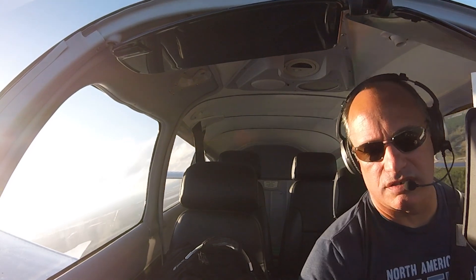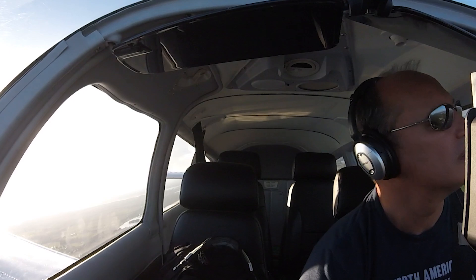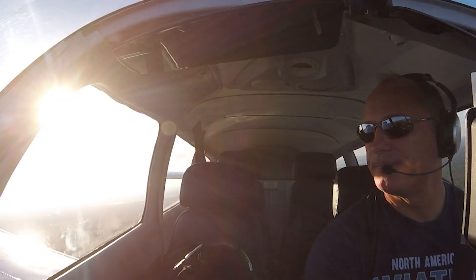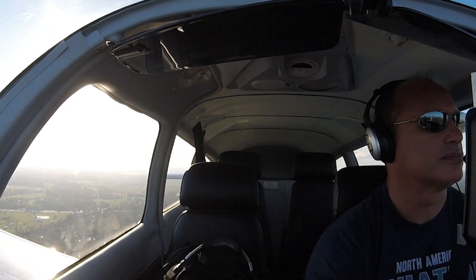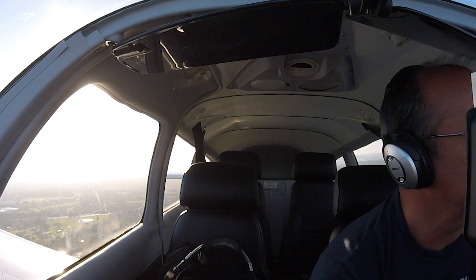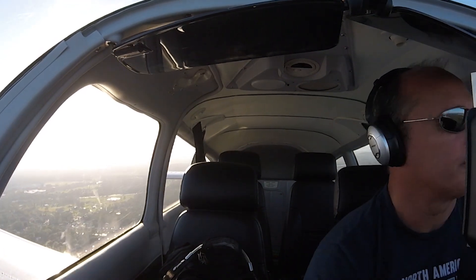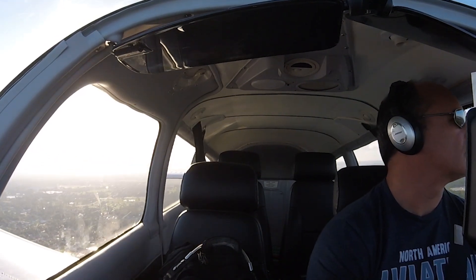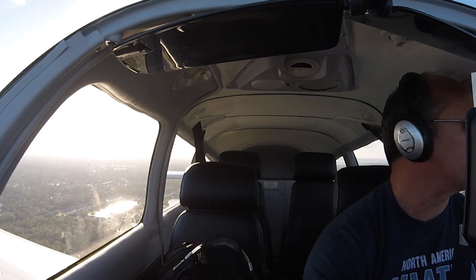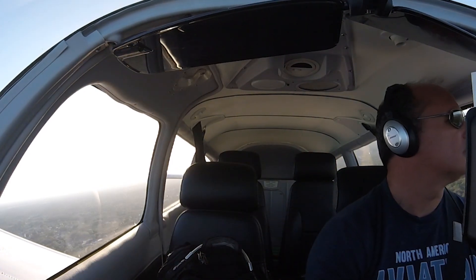Gas, undercarriage, mixture, props to go, seatbelts and switches. Turn to base. Gas, undercarriage, mixture, props, switches, seatbelts. Clear to land.